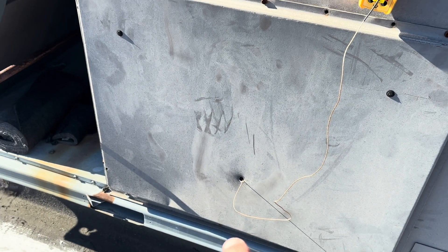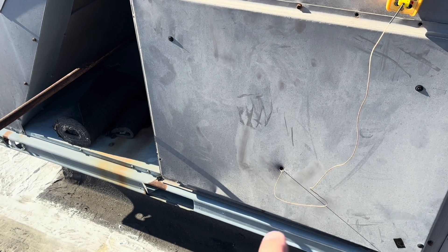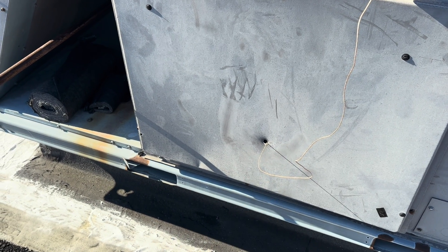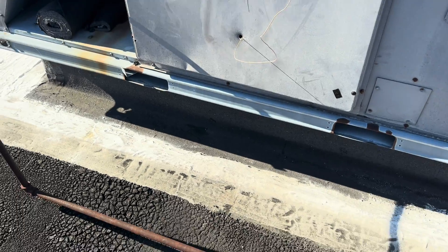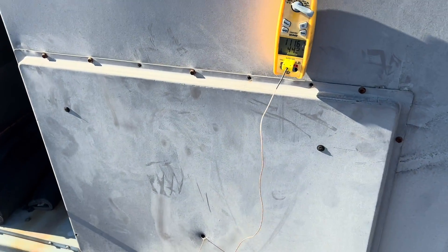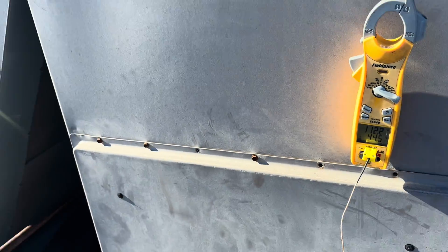We've got our probe inside here. The problem with doing it right here in heat mode is you get a lot of the heat exchanger, so you have to try to get your probe underneath where the heat exchanger is. Even then it might not be very accurate. But even so, we're at about 112 degrees right here — that's a far cry from 200.